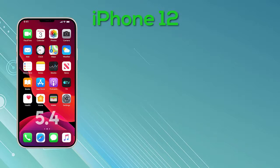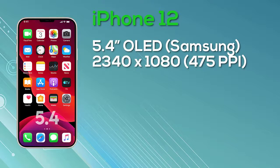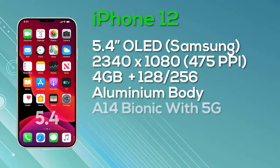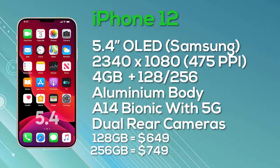Starting with the entry-level model, the iPhone 12, this will be a 5.4-inch iPhone with an OLED Super Retina display from Samsung. It's going to be an OLED display at a resolution of 2340 by 1080, giving us 475 pixels per inch with 8-bit color depth. This model is 60Hz only. It will be equipped with 4GB of RAM and a choice of 128GB or 256GB storage, an aluminum body, the A14 Bionic chip, and 5G support. The dual camera setup ships with iOS 14. Pricing starts at $649 for 4GB/128GB and $749 for 4GB/256GB.